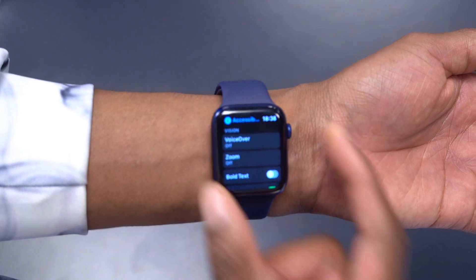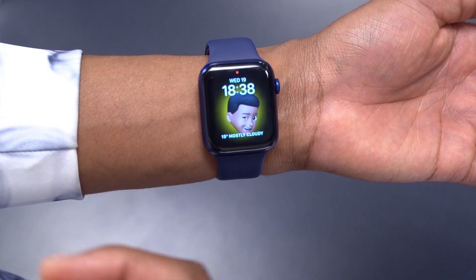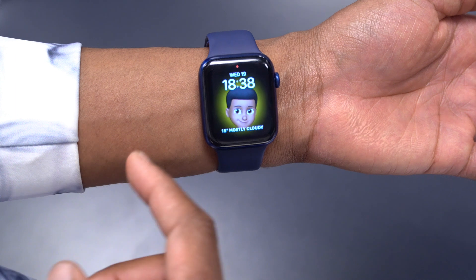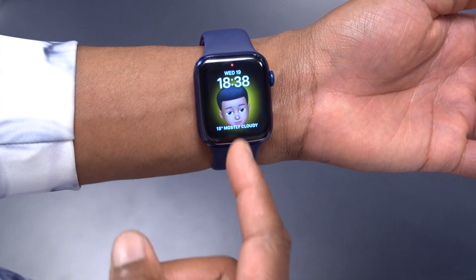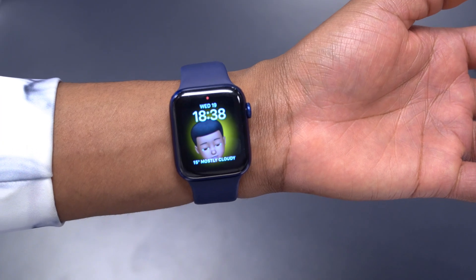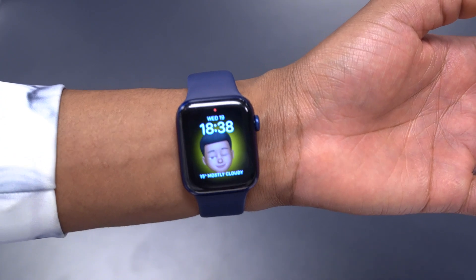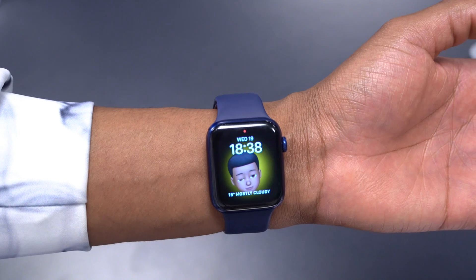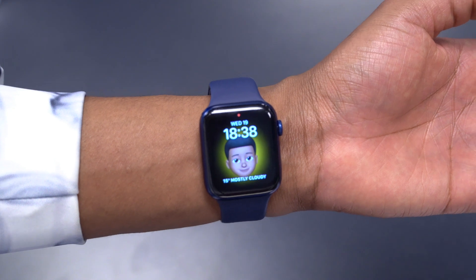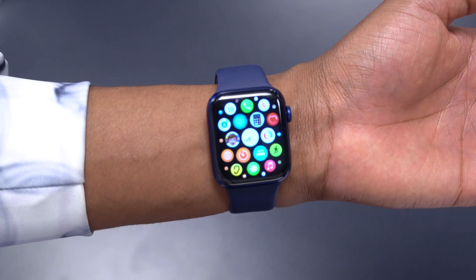For the Apple Watch specifically, the major new features will likely be the new memojis with special characters like implants or oxygen tubes. Also, there's information that Apple Watch Series 7 is most probably going to come with a flat design and more colors, including a green option — something to look forward to.